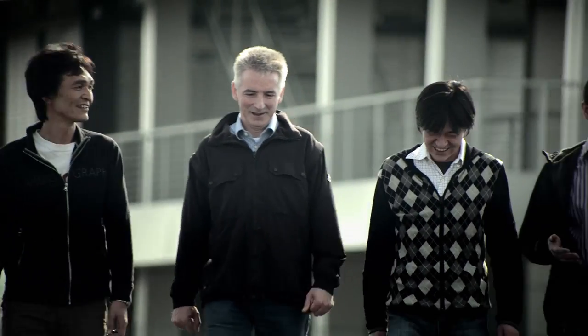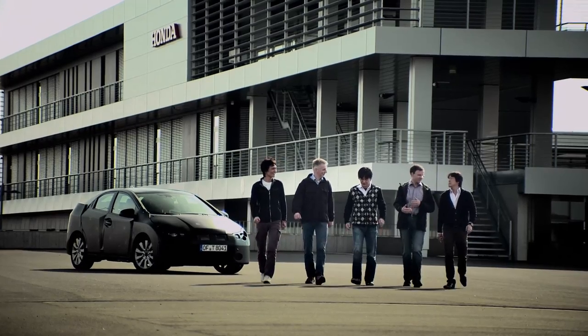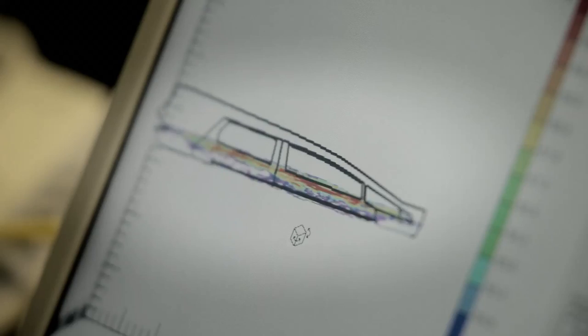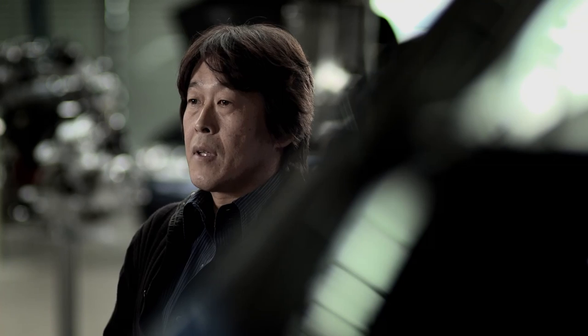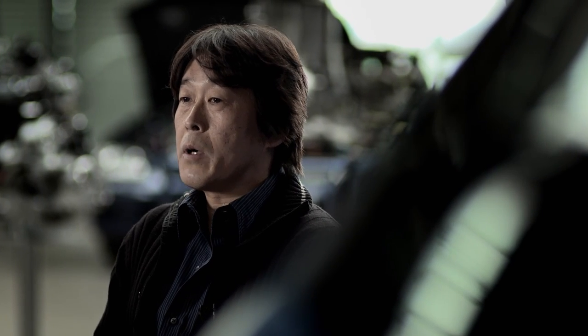Some of our technicians have worked in Formula One, and are experts at combining aerodynamic efficiency with high speed stability. Their knowledge contributed a great deal. My big challenge was to match the noise and vibration levels of our European competitors, and I am proud to say that we have achieved our goal.